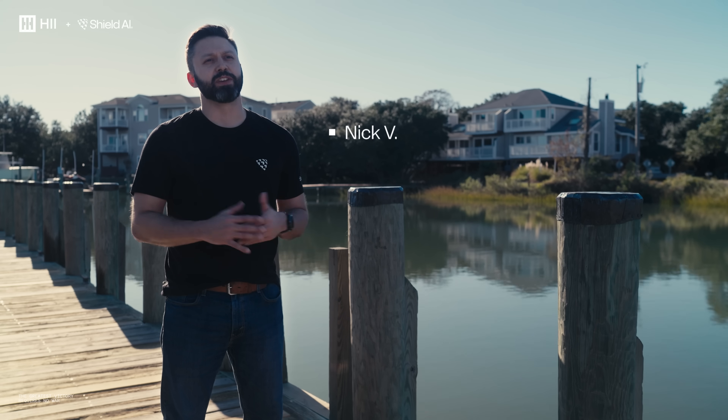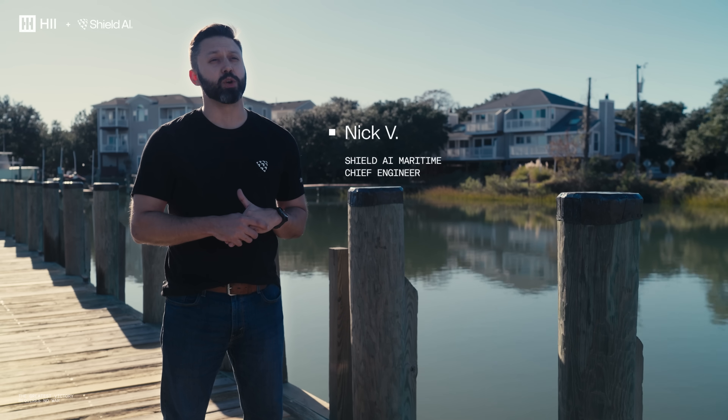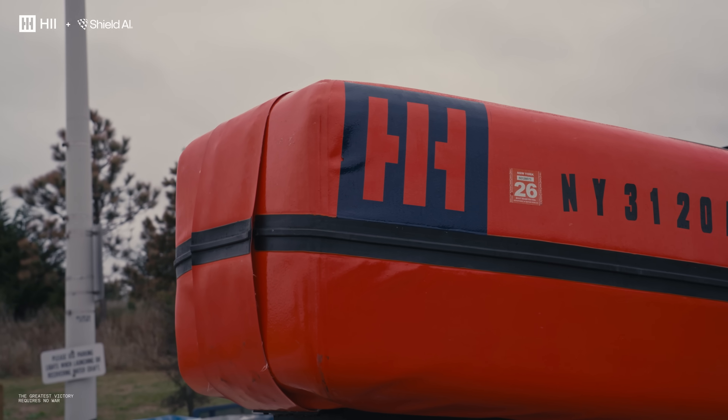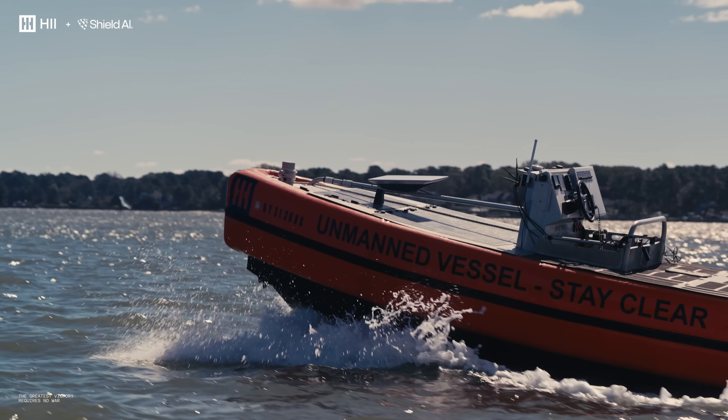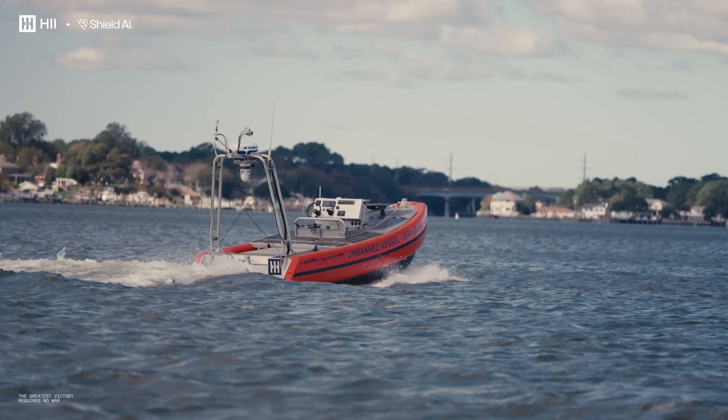Shield AI has a lot of experience and expertise in the air domain. HII are experts in the maritime domain. By collaborating together, we can bridge the surface, undersea, and air domains together in collaborative missions.